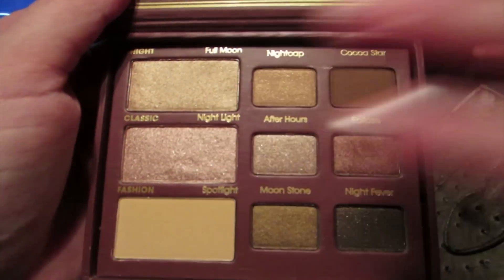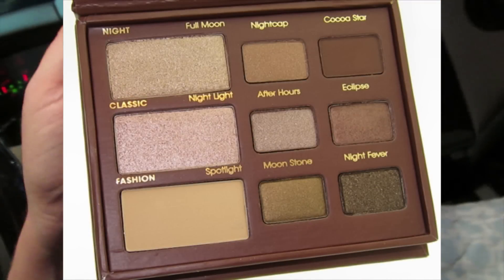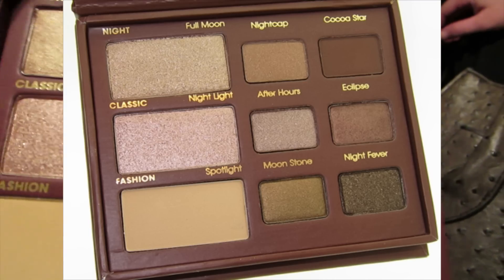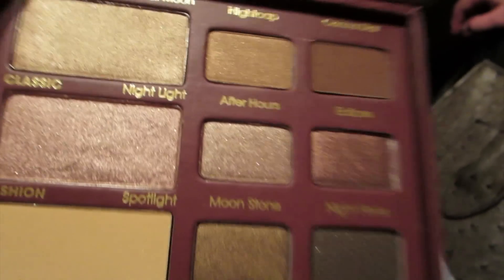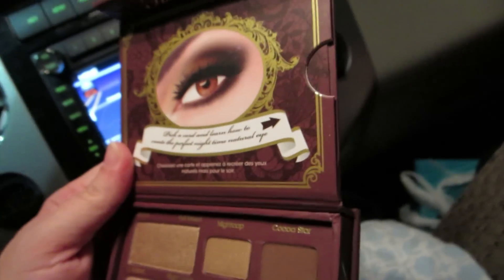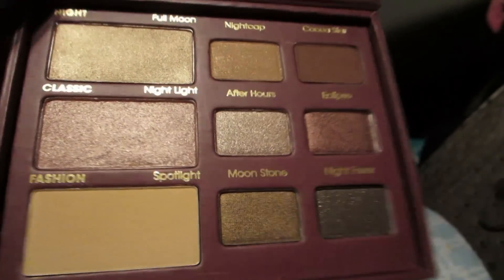So we're gonna do a sister haul because we went on a shopping spree. Kristen got the Too Faced Natural at Night palette. It's not too much different than the Bare palette. There was another one we both really liked — it was like Bare Face or something. It was really pretty too; I liked them both.